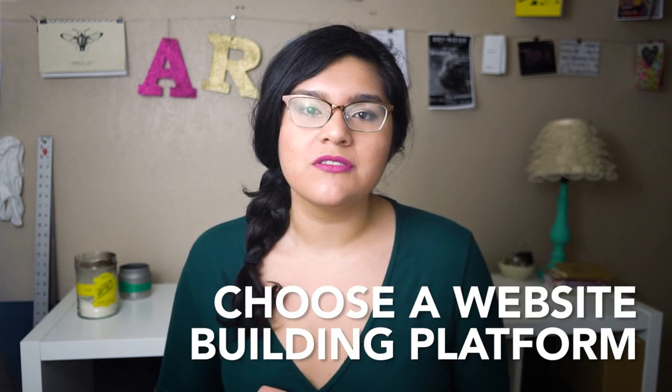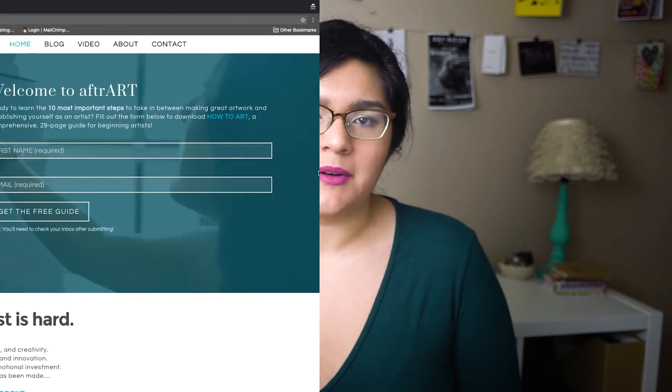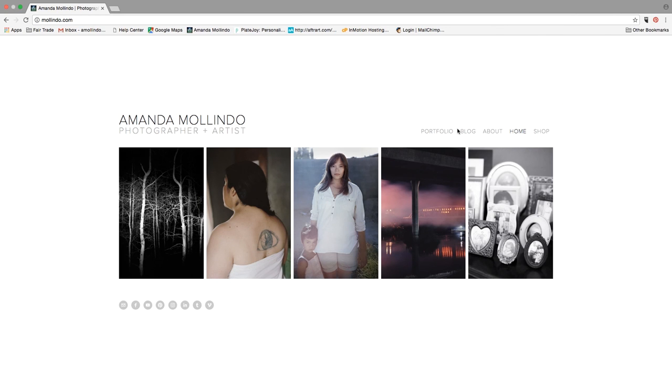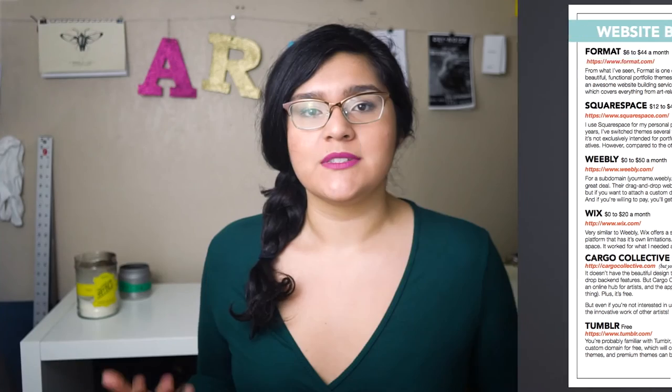The second step is choosing which website building platform you want to build your website on. Unless you're self-hosting, you don't need to worry about getting hosting, which can be expensive. You would need to self-host if you were building on WordPress.org — not WordPress.com — that's how I built After Art's website. But my artist portfolio website is built with Squarespace, which I would definitely recommend. It's a little more expensive than a few other options, but I've had no problems with it. If you download "How to Art," I've listed all of my recommended website building platforms.